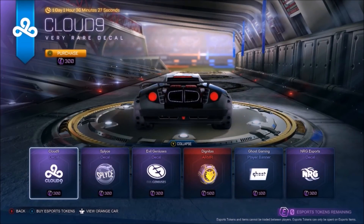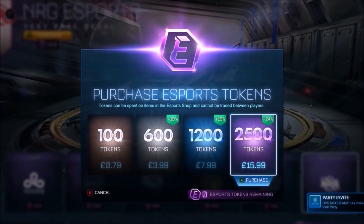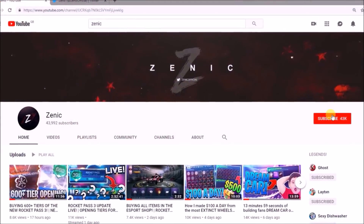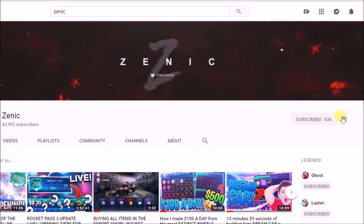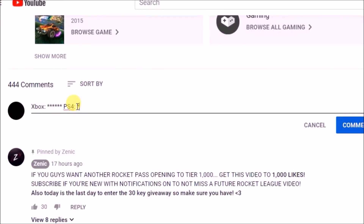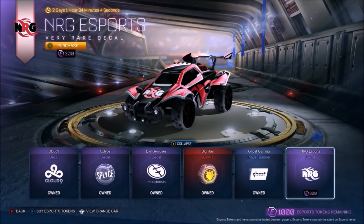Do you want to be in with the chance of winning yourself 2,500 esports tokens to spend on whatever you want on Rocket League? All you've got to do is follow three simple steps. First, make sure you are subscribed to the channel with notifications on. Second, drop a like on the video. And third, comment your details down below and tell me which platform you are on. Best of luck to every single one of you.